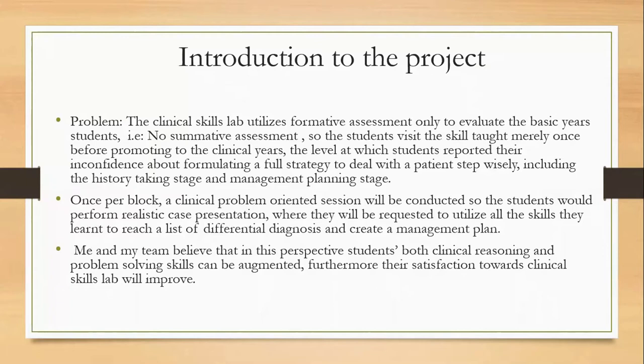So the students will visit the skill taught merely once before promoting to the clinical years — the level at which students reported their lack of confidence about formulating a full strategy to deal with the patient step by step, including the history taking stage and management planning stage.